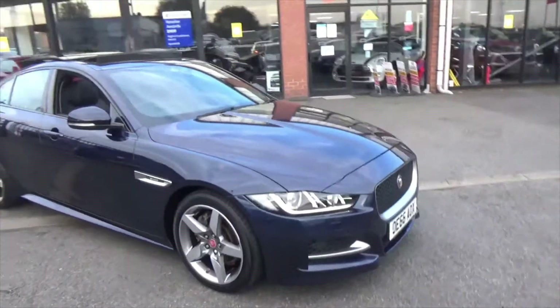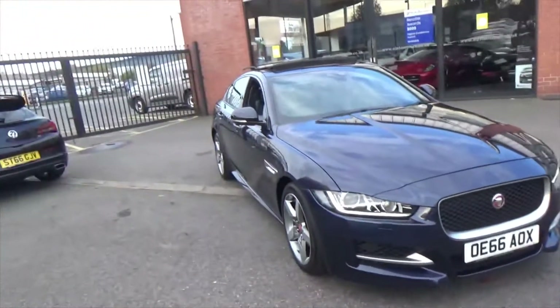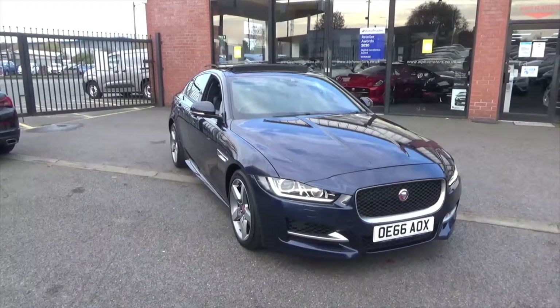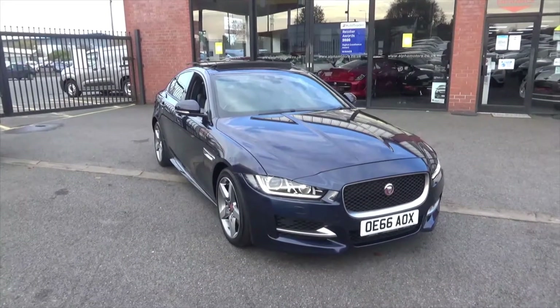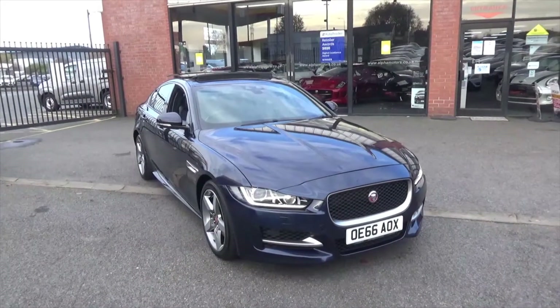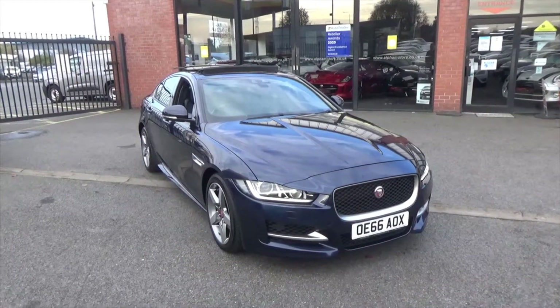Hello, welcome to Alfa Motors here in Wigan. My name's Dom and today I've got the pleasure of showing you around this stunning 2016 66 Reg Jaguar XE R Sport, finished in this lovely deep blue metallic paintwork. This is the R Sport,